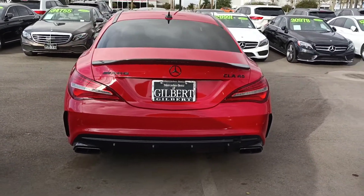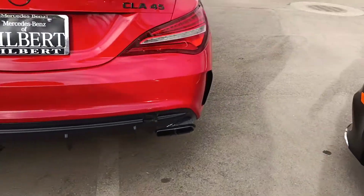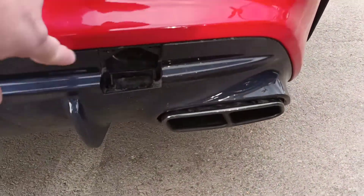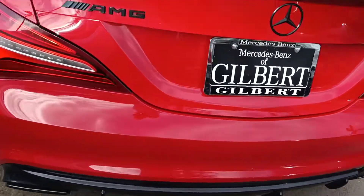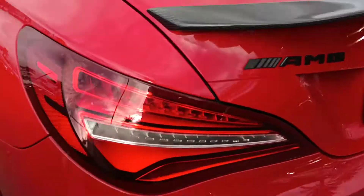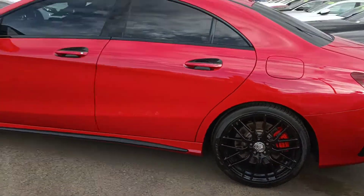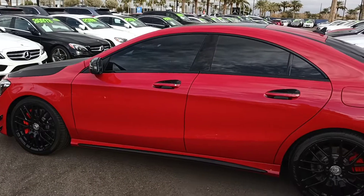Very aggressive rear diffuser on the back, quad tip exhaust. Looks like we're missing the tow hook cover — we'll replace that. Nice large carbon fiber spoiler on the rear. All the wheels are clean, no curb rash, and appear to be brand new tires on it.